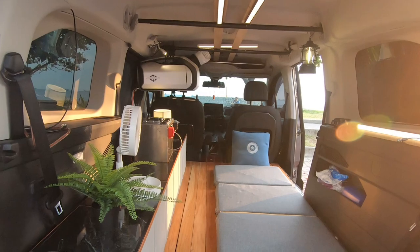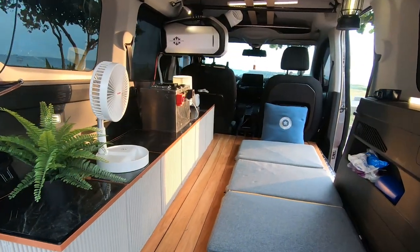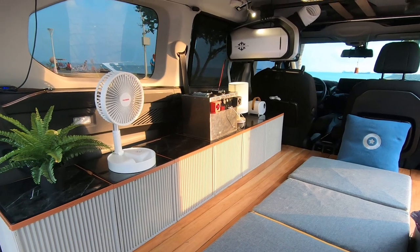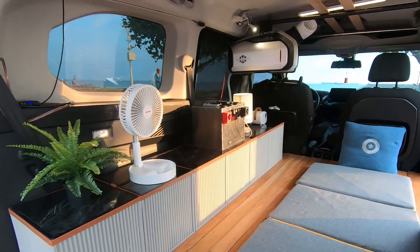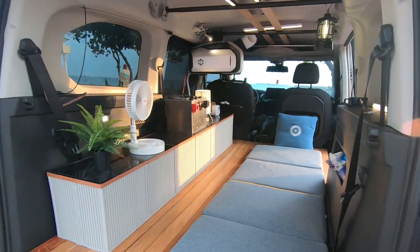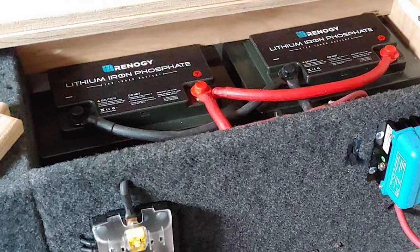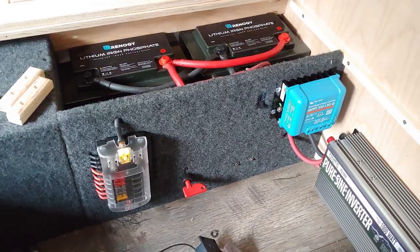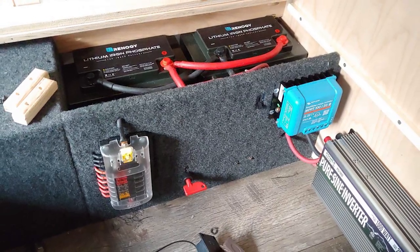When camping in a car, although the space is smaller, it does not mean you have to give up the comfort of modern living. As long as you solve the power supply issue in the car, you can enjoy the convenience of electrical devices. However, the energy storage system in a car camping setup is typically in direct current, DC, so using AC appliances requires the installation of an inverter.